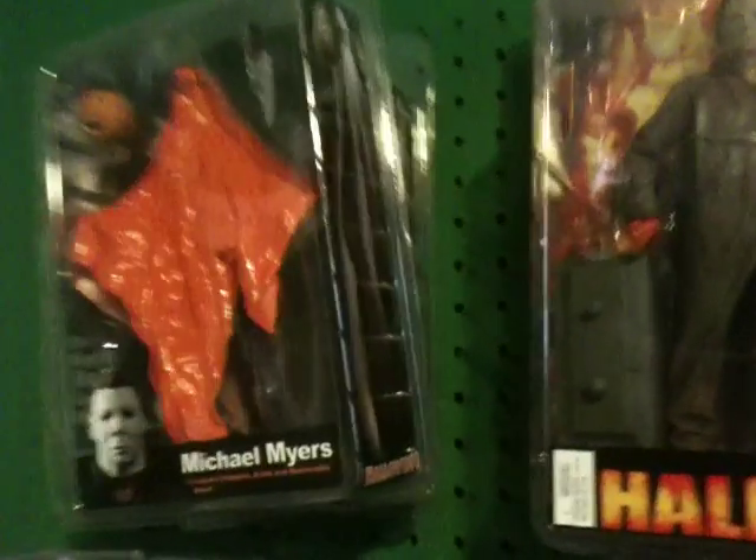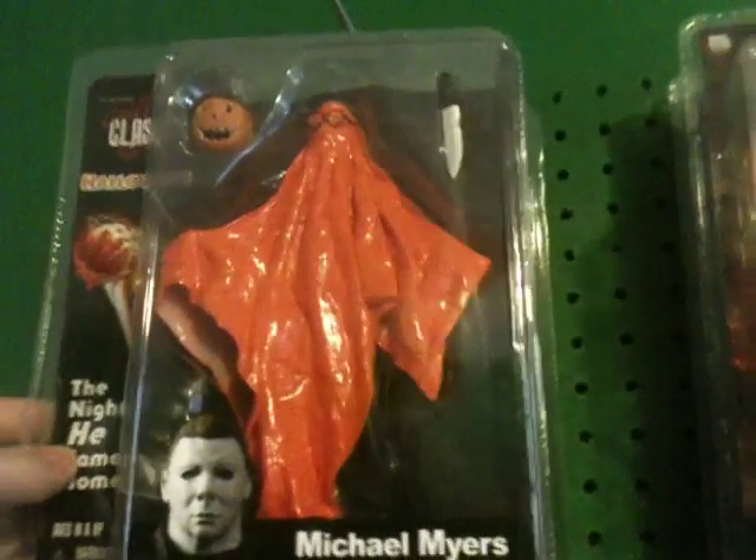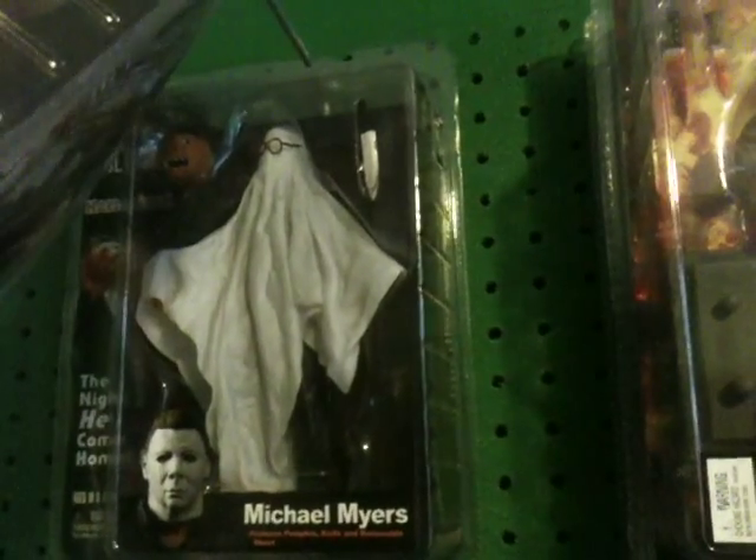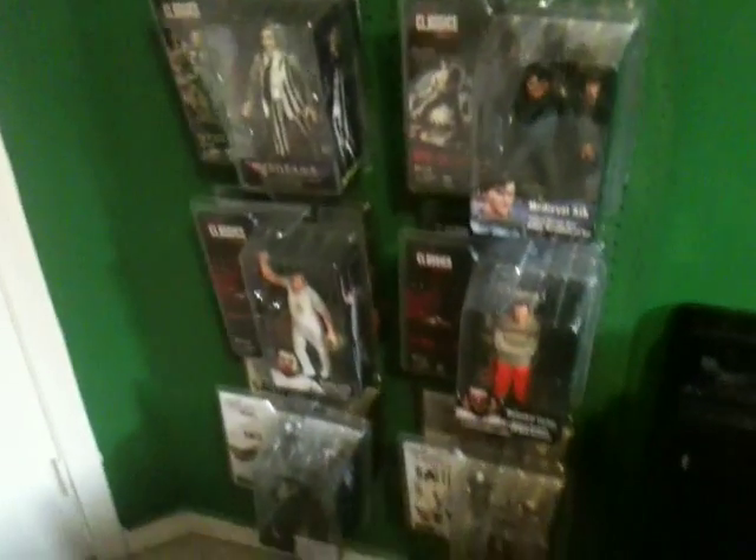I'm going to have the Cult Classics or NECA figure wall display here — no new changes for that. I do plan on above the pegboard here displaying a NECA Cult Classic sign. I'll show you guys the orange variant Michael Myers sheet figure. We have the white one behind it. I have quite a few of these. I do have some of the newer releases in the slimmer packages but I decided to go with the older figures on this wall.